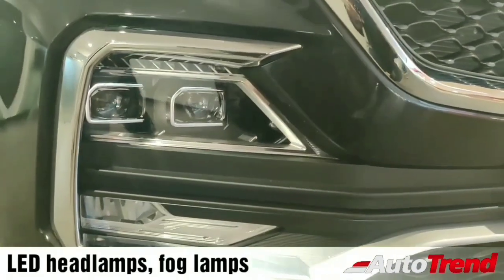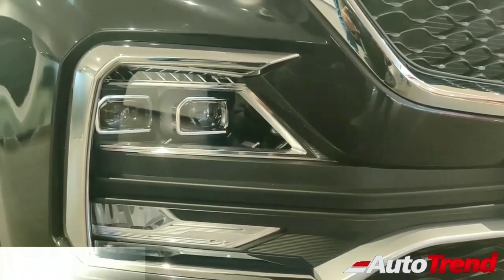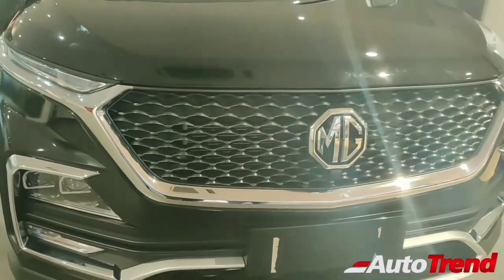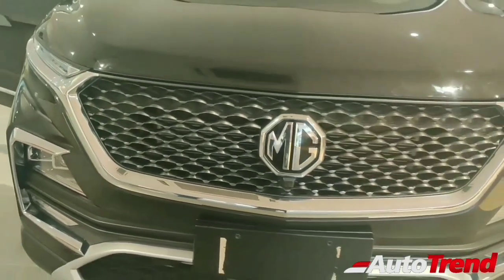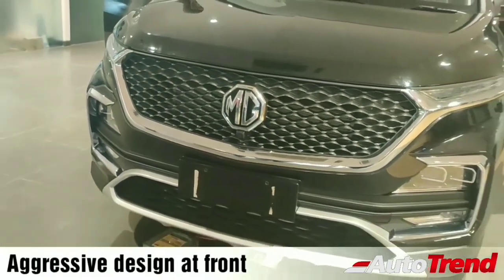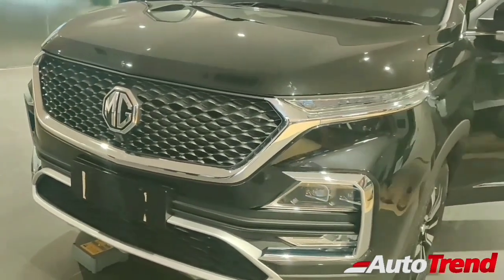On the outside you can see that it has got an all LED setup — LED headlamps, LED fog lamps, and even daytime running LEDs located up at the top. The overall front design is nice, rich with chrome, and it has got a nice aggressive touch to it.